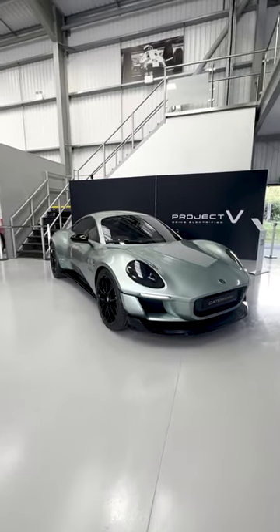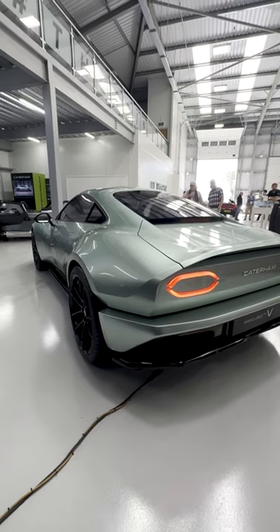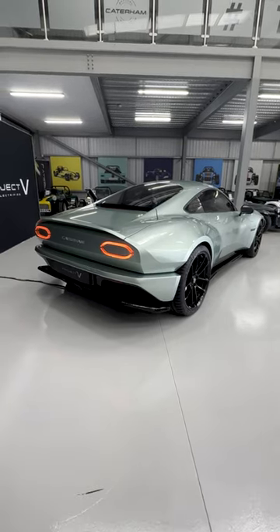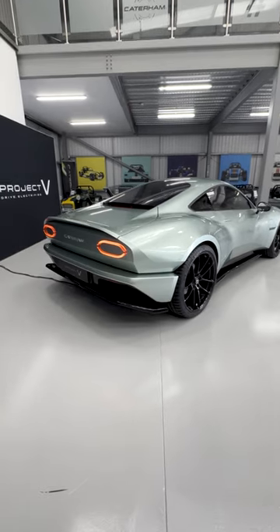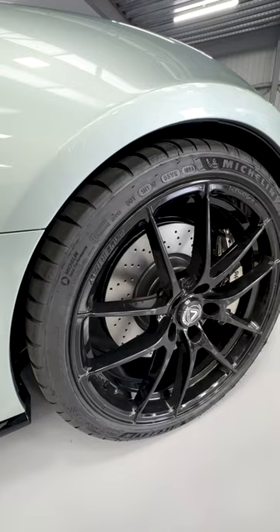I was invited down to Caterham at Silverstone and I couldn't understand why anybody would want to place a deposit on this car, especially with it being an electric sports car. And we know that electric cars are boring to drive. So why would Caterham even attempt this?